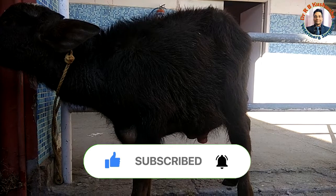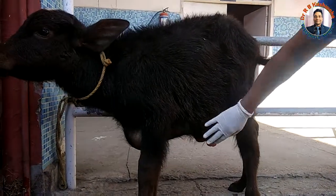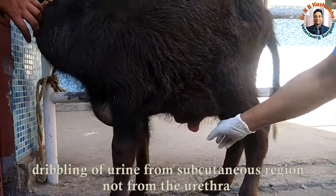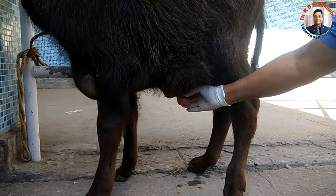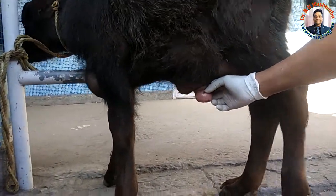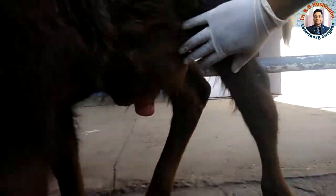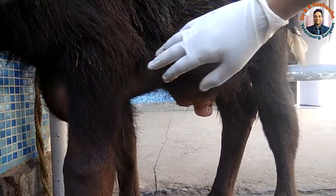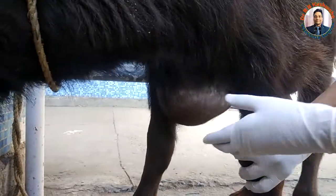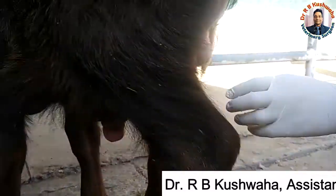At present you can see the swelling in the ventral abdominal area and there is dribbling of urine. You can see the swelling of the prepuce. This is the penoscrotal area and you can see severe swelling in the ventral abdominal area.